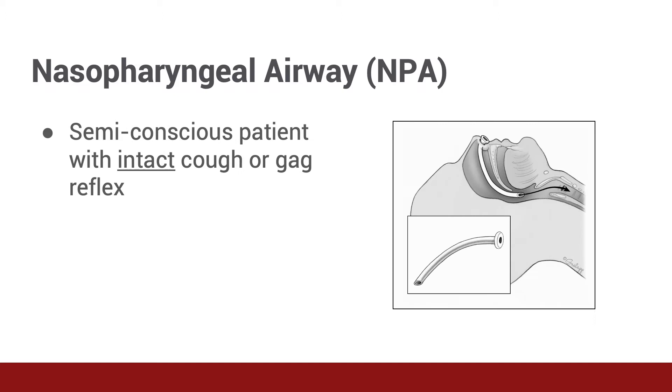Let's focus first on nasopharyngeal airways. Dr. Newberry, what are these and what types of patients are they best suited for? Nasopharyngeal airways are soft rubber tubes placed into a patient's nose, creating a patent passage for air to travel between the lungs and the nose. They are best suited for patients with a depressed level of consciousness, but who continue to respond to some stimulus. Altered but somewhat responsive patients with the ability to cough or gag will not tolerate an oropharyngeal airway, so a nasopharyngeal airway is the best choice for them.